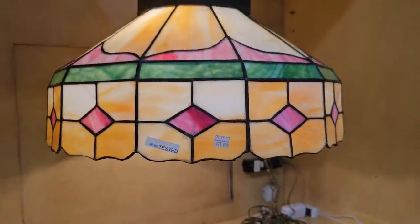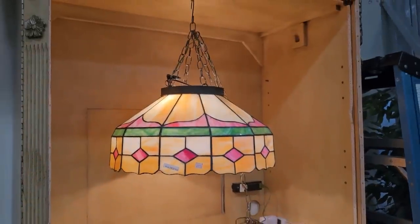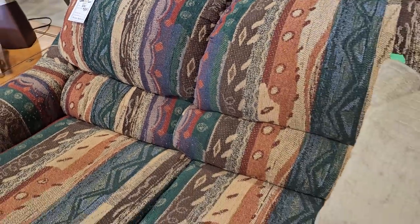And here's a stained glass pendant for $25. And like I've said before, if you're on a budget or you want to save money, definitely check your ReStore. Here's a sofa for $85.